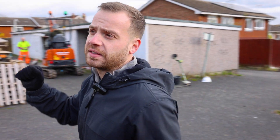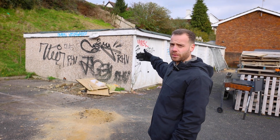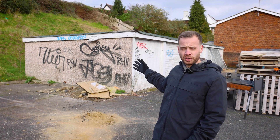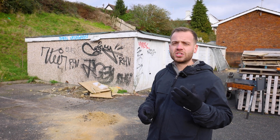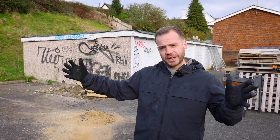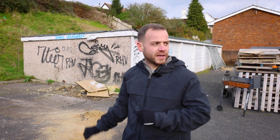Over here you'll see seven garages up against the bank, where there was consent for a pair of semi-detached houses. What we'll be doing is demolishing those garages and instead building a row of four terraced houses, circa 120 square meters each. These will be much more saleable and much easier to build as a block of four rather than having separate dwellings on different parts of the slope.